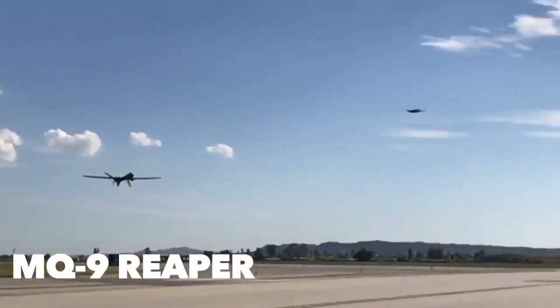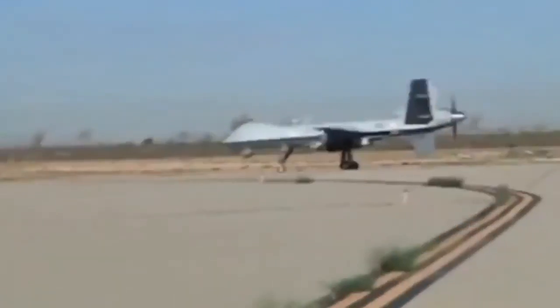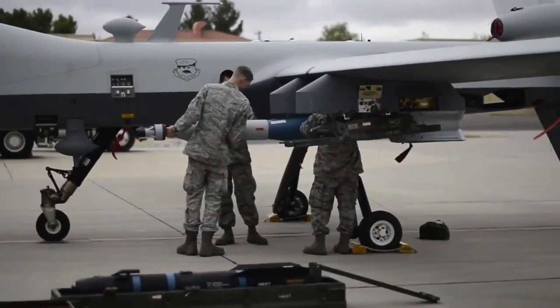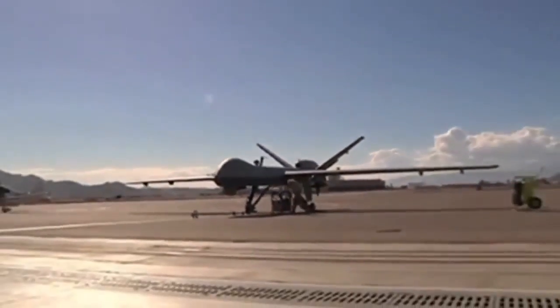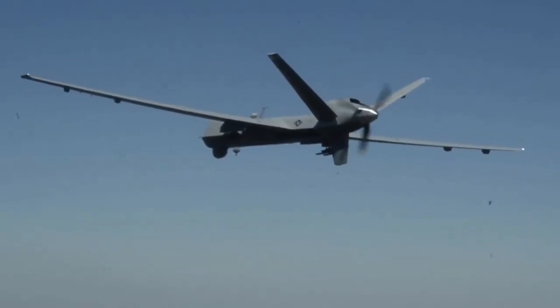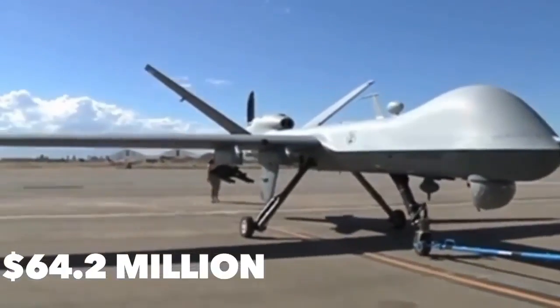The MQ-9 Reaper represents the ninth iteration of the MQ series of remotely piloted aircraft. It is an armed multi-mission medium altitude long endurance remotely piloted aircraft employed primarily against dynamic execution targets and secondarily as an intelligence collection asset. Based off the MQ-1 Predator, it can be transported in a C-130 Hercules, with as many as 93 currently in service with the US Air Force. It is 36 feet long with a 66-foot wingspan, can fly up to 1,150 miles, and has a service ceiling north of 50,000 feet. Having entered service in 2007, the MQ-9 Reaper is worth $64 million per unit.